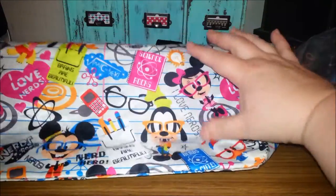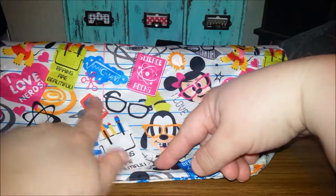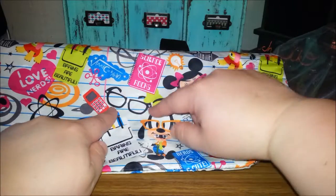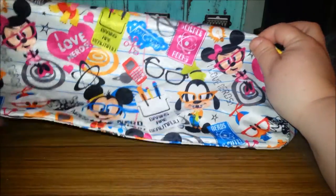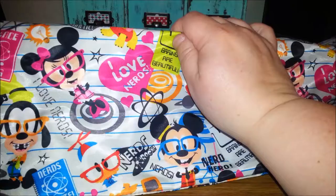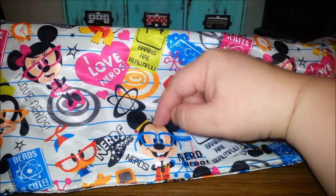I just wanted to show you my bag and how cute it is. Look at all these fun things. Science focus and there's some equations and nerdy glasses. It says brains are beautiful and there's a pocket protector. And Minnie in her little glasses — looks like everybody has gotten some broken glasses at some point here.